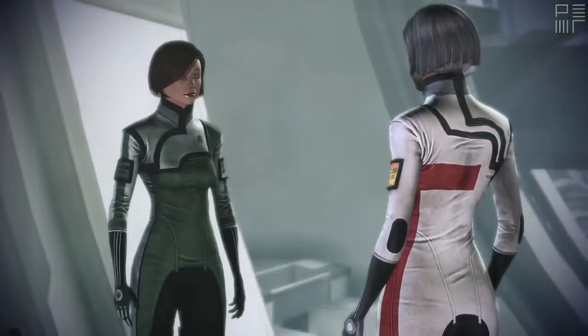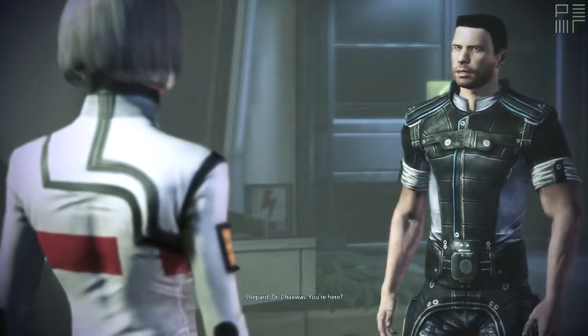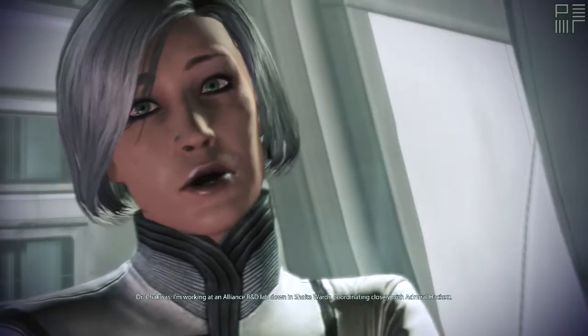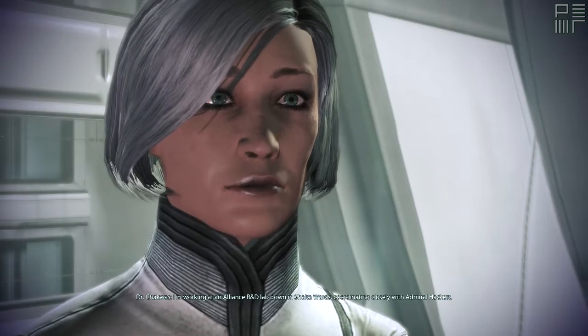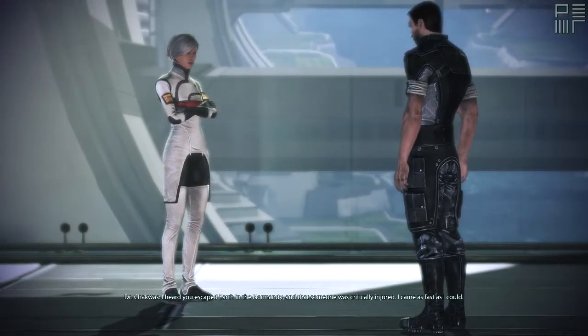Hey, how are you two doing? Here's Shepard now. Dr. Chakwas. Are you here? I'm working at an Alliance R&D lab, coordinating closely with Admiral Hackett. I heard you escaped Earth in the Normandy and that someone was critically injured. I came as fast as I could.